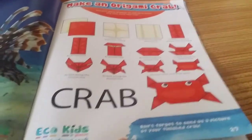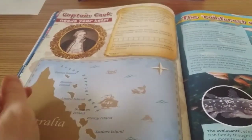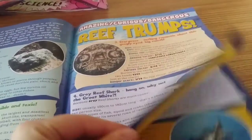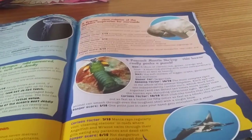An origami crab — lovely. Coral Desk Tidy — they always want to do desk tidy projects. Test Your Knowledge crossword. Oh, Captain Cook — I did a project on him at school. The Rainforest of the Sea, Reef Trumps. Look at Dugong, also known as a manatee — Dugong! We all know about the Pokemon.